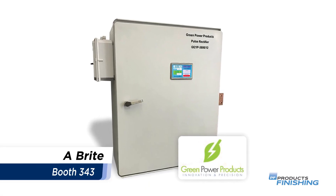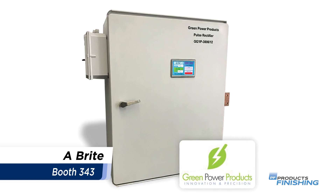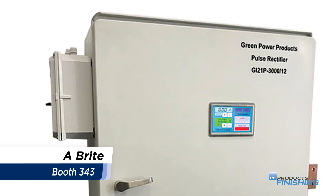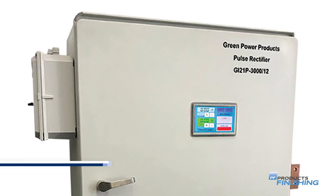A Bright's exhibit will show how the company can handle or blend industrial cleaning solutions specific to a manufacturing process. Technologies on display include green power products rectifiers, as well as typical tank and filter assemblies.